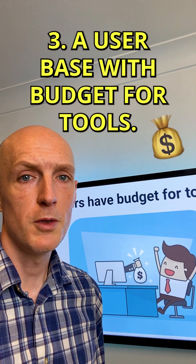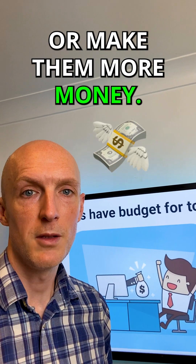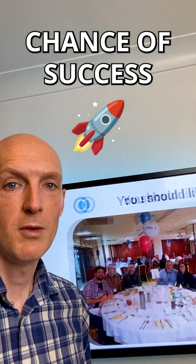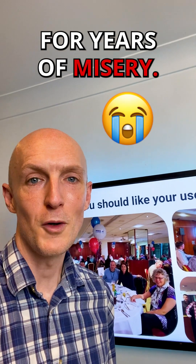Number three, a user base with budget for tools — so ideally in a niche where it can save people time or make them more money. Number four, a good understanding of the niche, which will give you a much better chance of success. And number five, a customer base that you will like, otherwise you'll be setting yourself up for years of misery.